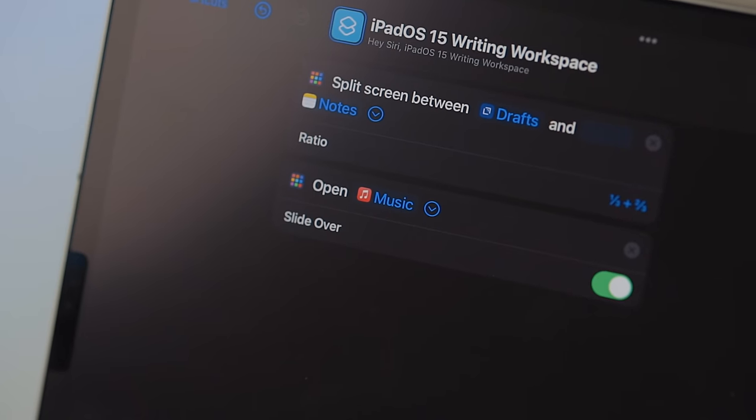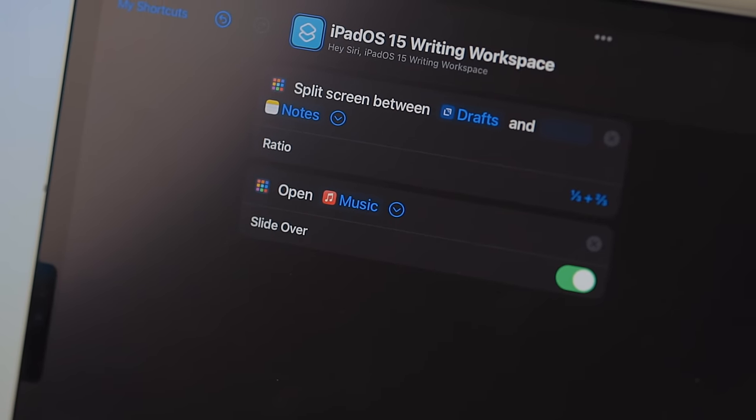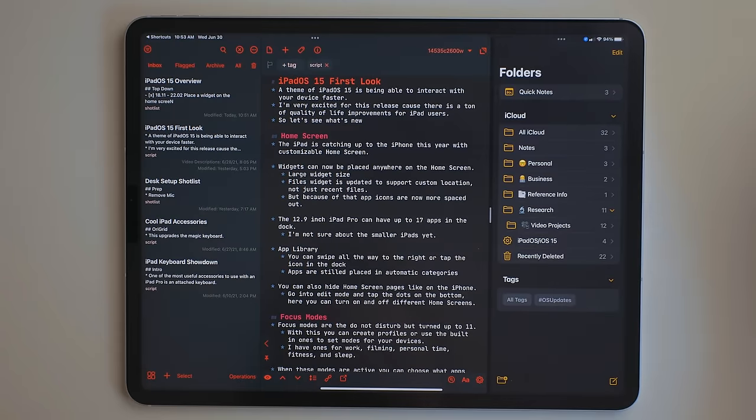One thing I'm really excited about with split view and slide over is there are now finally Shortcuts actions for these — actions for putting apps in split view and putting apps in slide over.